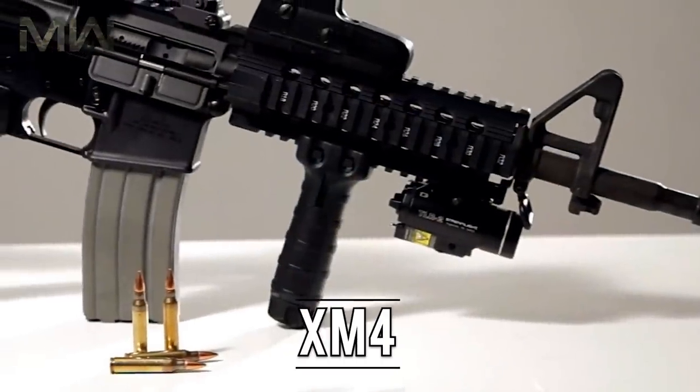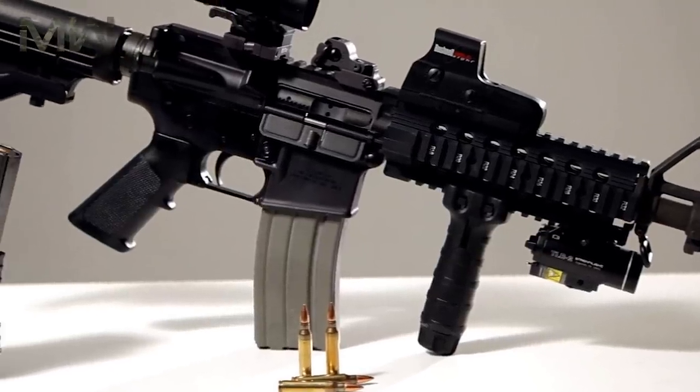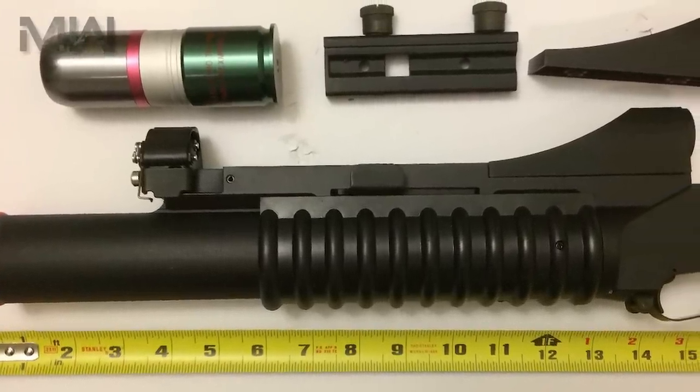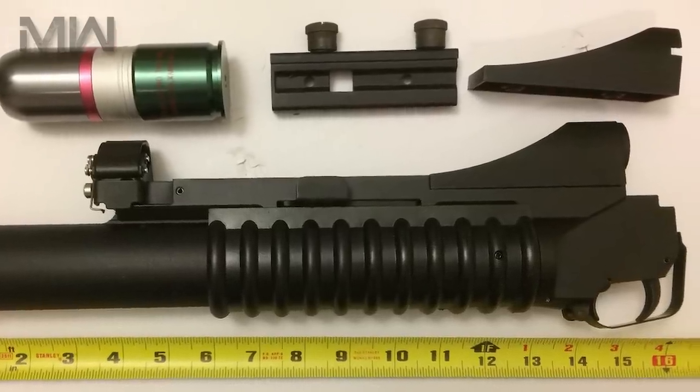The first model, called the XM4, which was renamed to the M4 in May of 1991, had an upper A1 sight and was given a shorter 11.5-inch barrel, but later was extended to 14.5 inches for the bayonet and M203 grenade launcher.